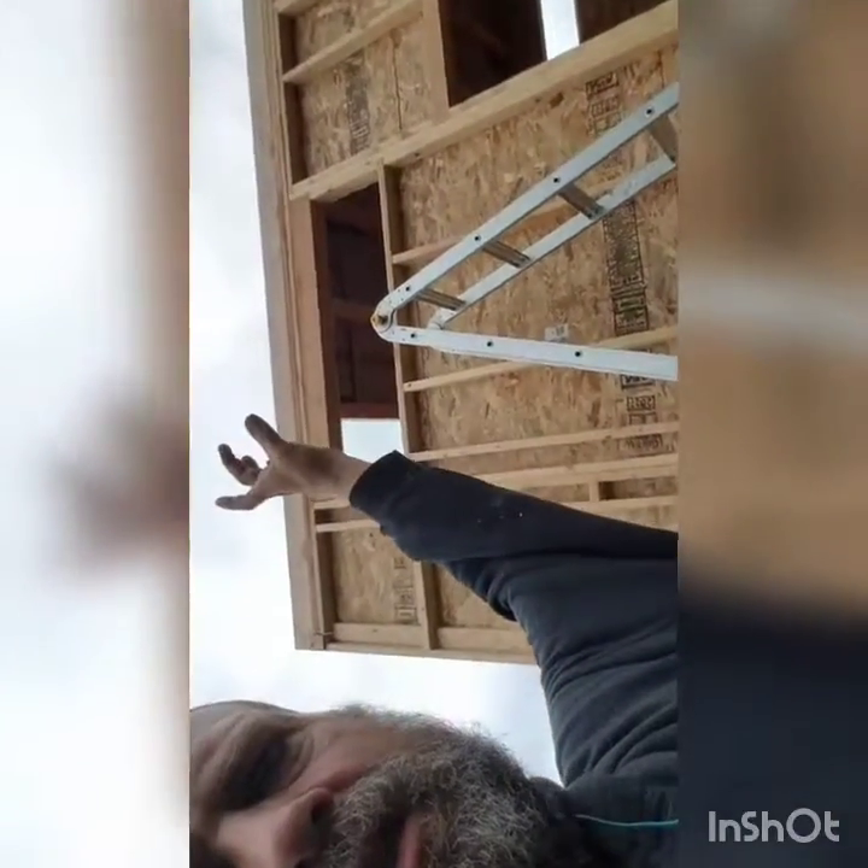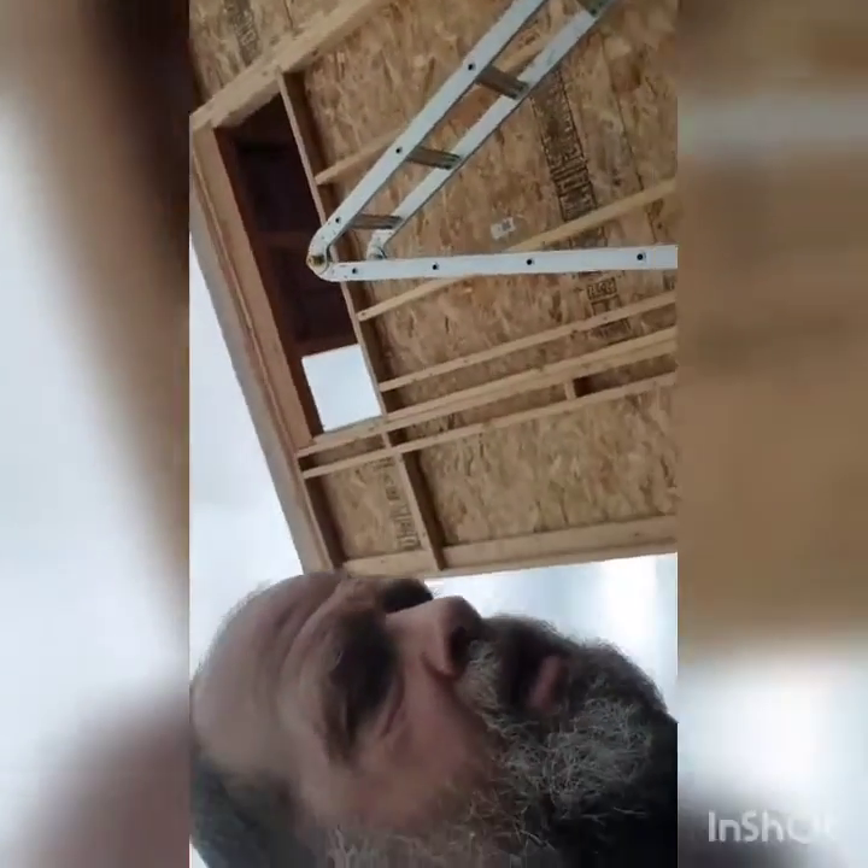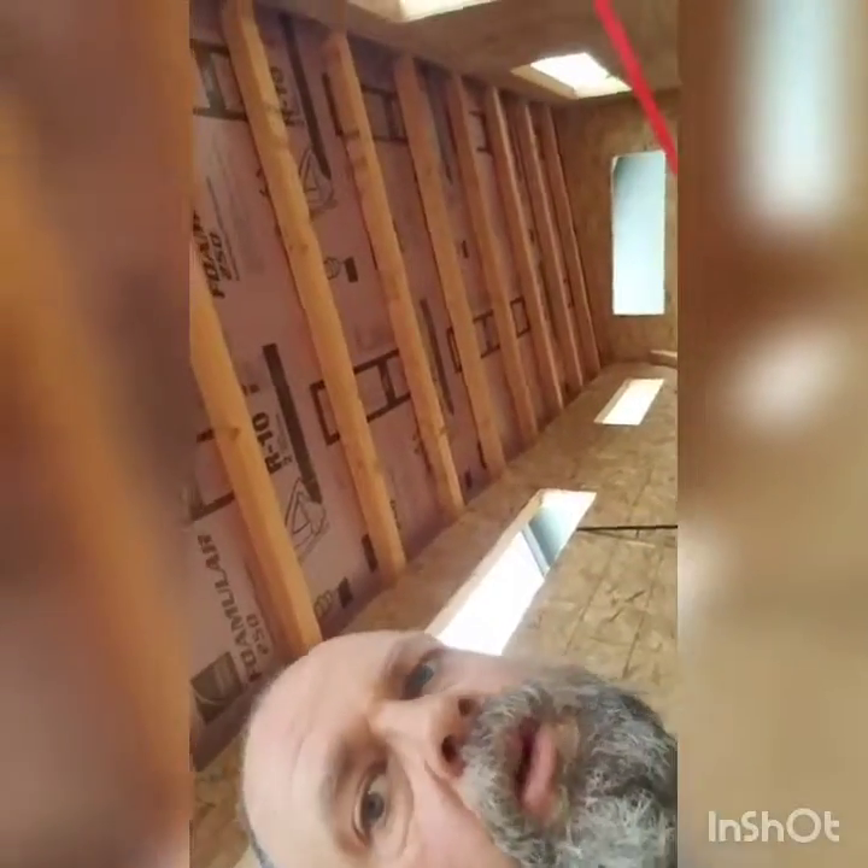The rim joist is two inches taller than the 4x4 joists to make room for two inches of insulation. Then furring strips go on top of that, then plywood, then felt paper, and then the roof.